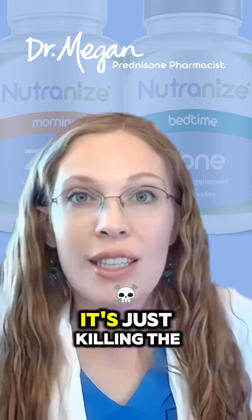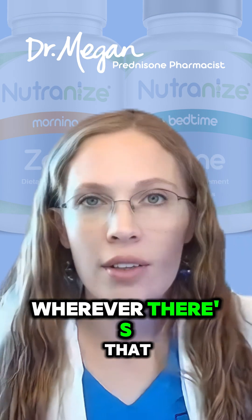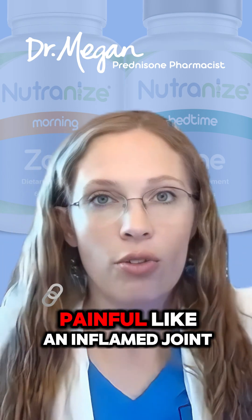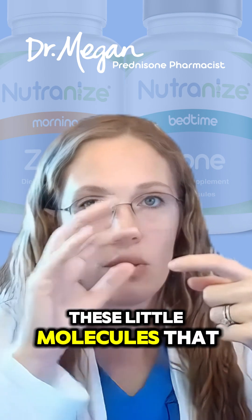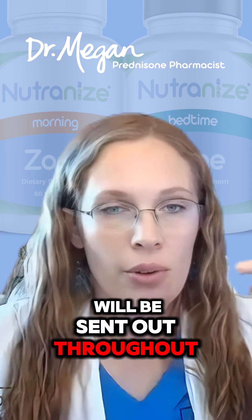Prednisone doesn't do that. It's just killing the messenger, really. Prednisone is going to wherever there's that inflammatory signal and it's stopping it. Normally you have something painful, like an inflamed joint, and then it will send out these signals, these messengers, these little molecules that will be sent out throughout the body.